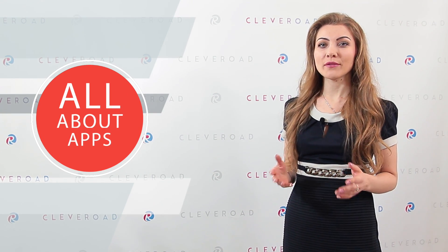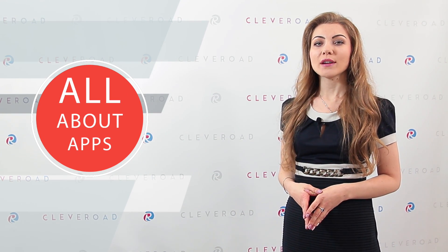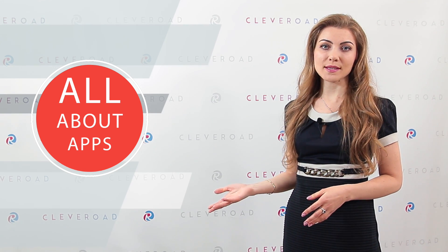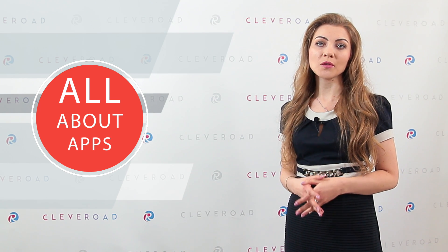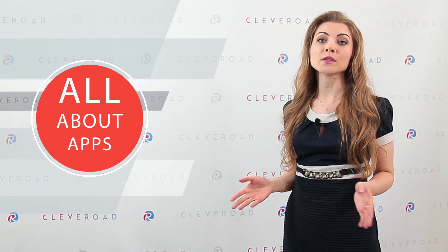Hello everyone and welcome back to Clever Road! As you may know, the right choice of technology always matters. Having experience of work with a variety of technologies, we decided to tell you how to decide between Angular and React frameworks.